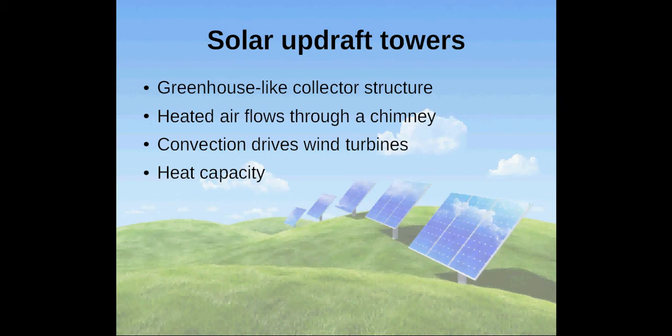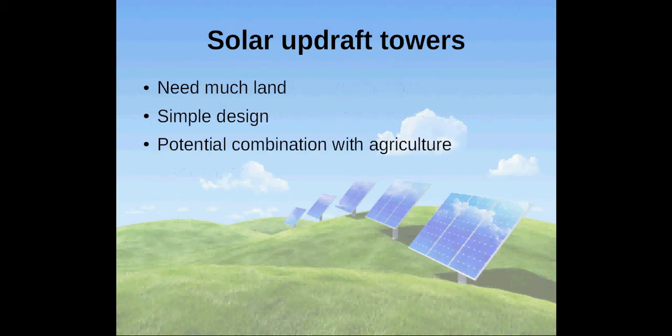In the collector area it is possible to store heat for later use. Solar updraft towers need significant amounts of land which makes them hardly realizable in densely populated areas. However, very simple design and the potential to combine it with agriculture make them an interesting alternative to photovoltaic or concentrated solar power.